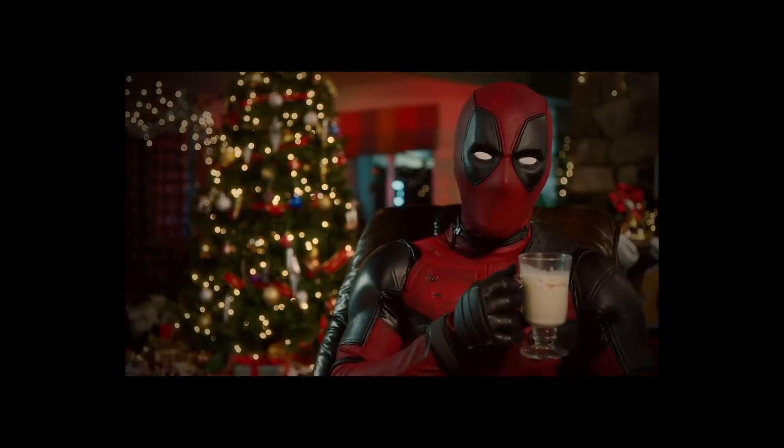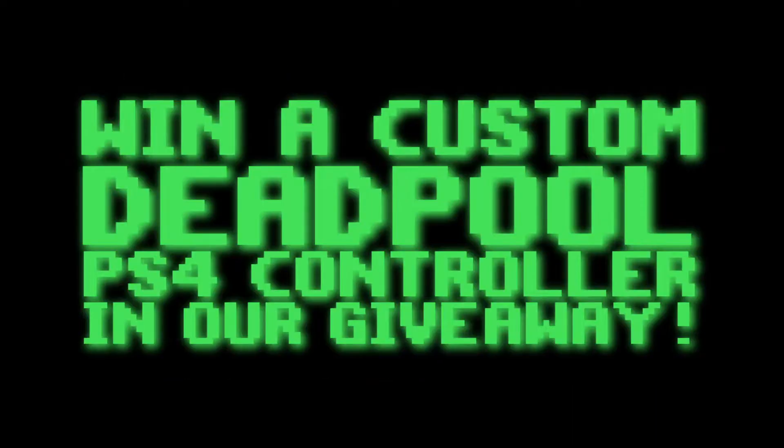The other jolly guy in a red suit with a lap worth sitting on. Hey everybody, it's Brayden from Hack the Dino.